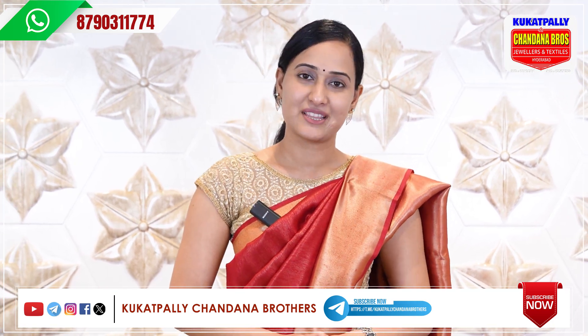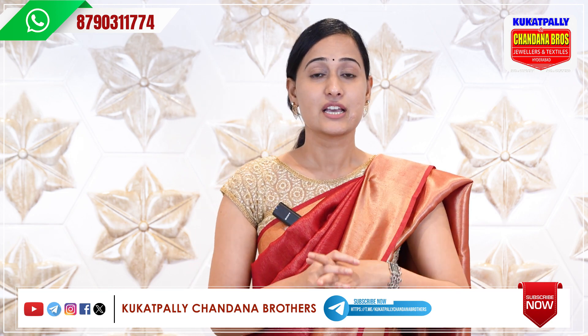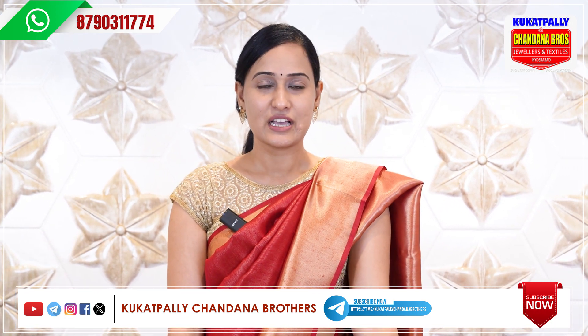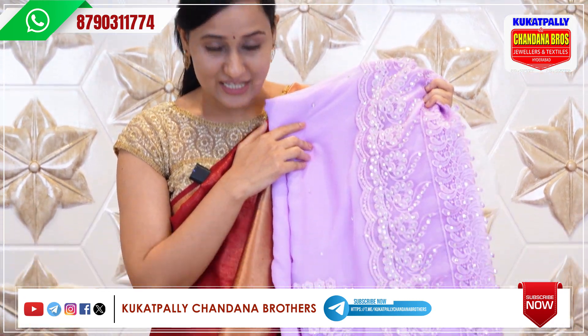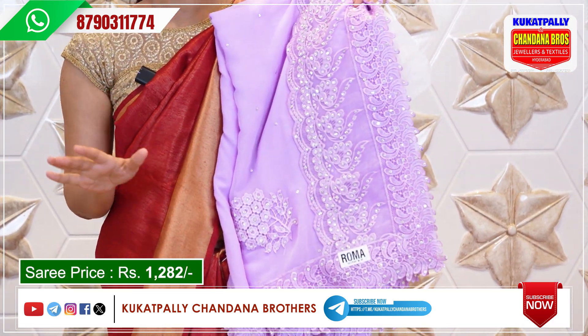Hello, welcome to Kukatpalli Chandana Brothers. It's the new year and the end of the season is starting. We have a new day at Kukatpalli Chandana Brothers — we will choose a new variety of new varieties. We will choose a new work series; the cost of this is 1282 rupees.